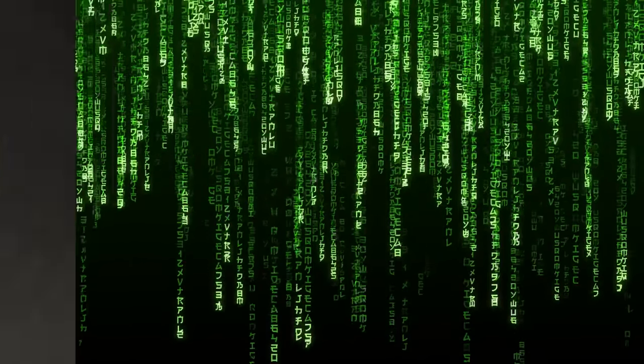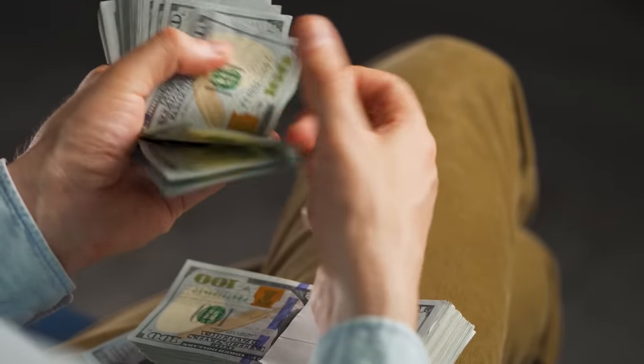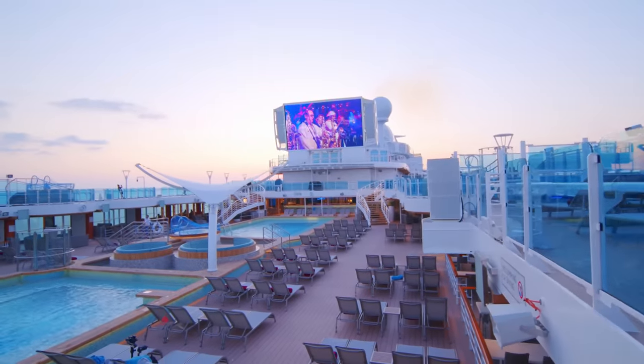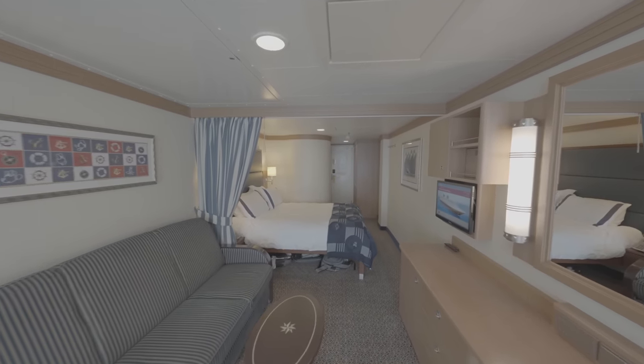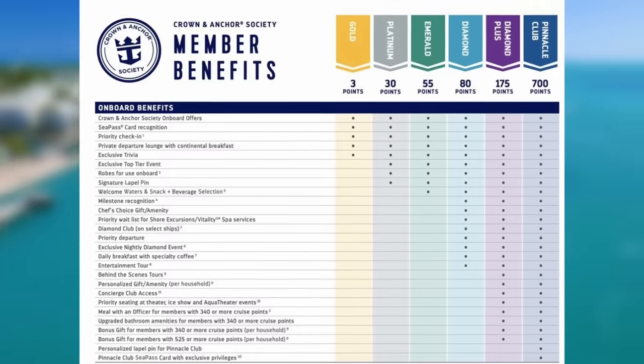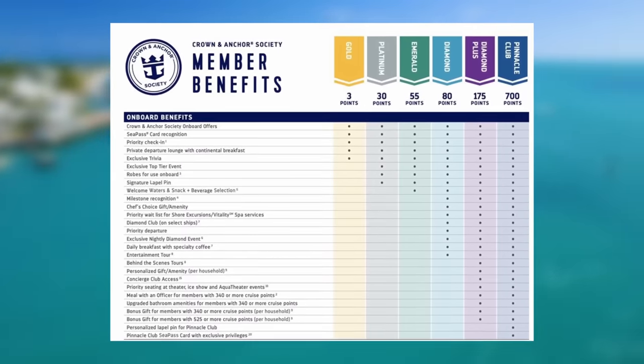What's a bit strange is that we don't know the criteria cruise lines use to select who gets upgraded. It might not solely rely on the amount of money you bid — the process can be somewhat mysterious. We've observed instances where individuals who bid less than others received the upgrade. It appears that cruise lines may consider additional factors, such as how much you paid for your original cruise. If you paid more than someone else who booked the same category, you might have a higher chance. Also, holding a high status in the cruise line's loyalty program could give you an advantage. How cruise lines run this algorithm, we just don't know.